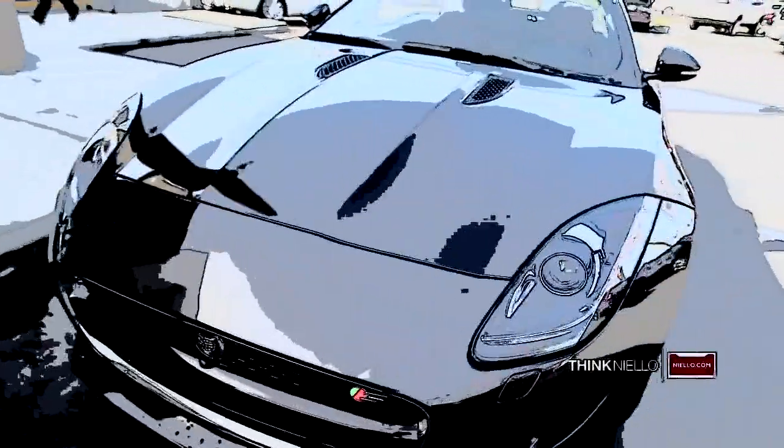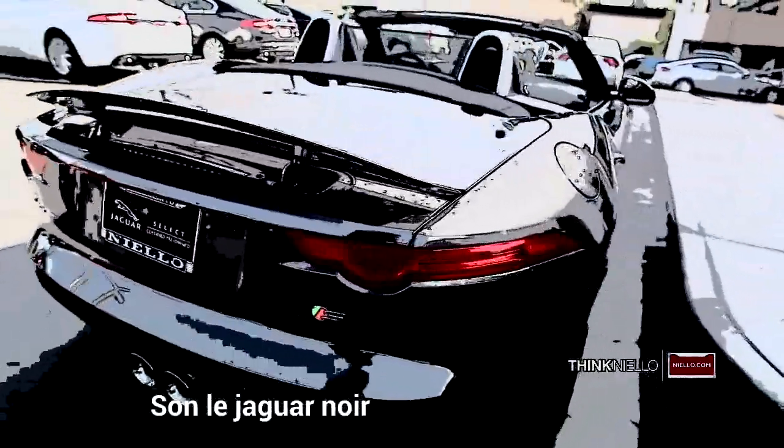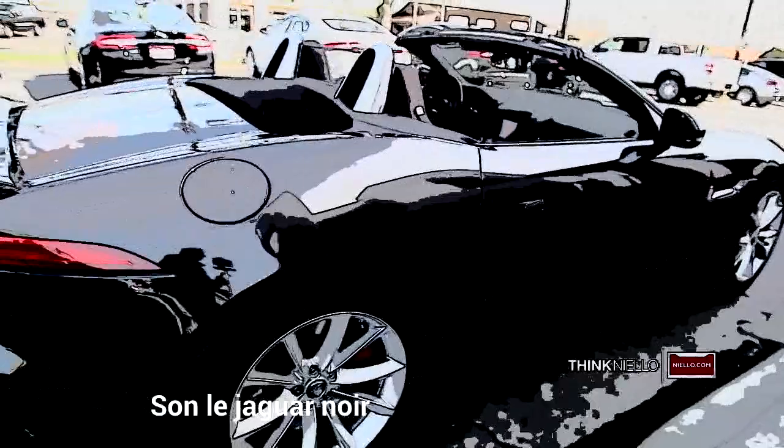We have a stunning 2014 F-Type S convertible with only 1,647 miles approximately. This car is finished in stratus grey and complemented with the brogue with ivory stitching leather.